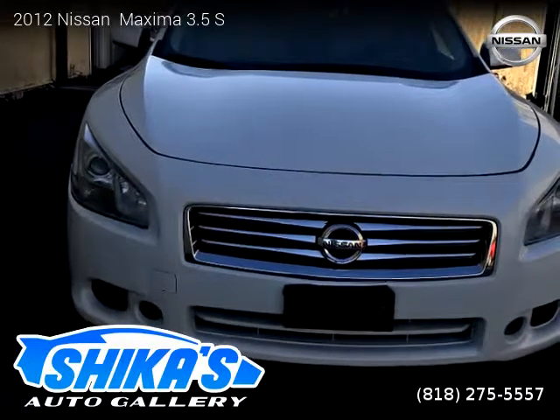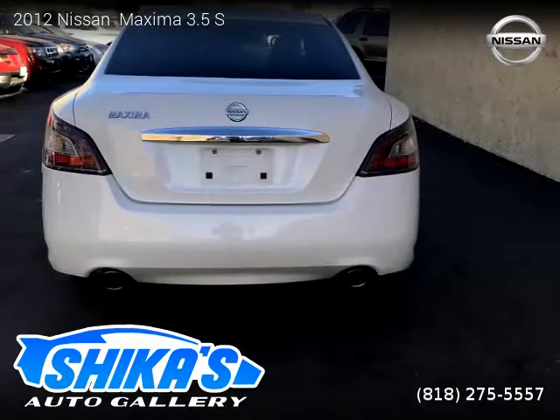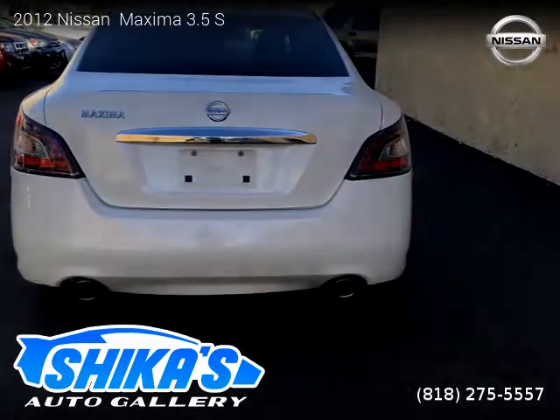This vehicle is a 2012 Nissan Maxima 3.5 S with 112,680 miles. Brought to you by Chica's Auto Gallery.